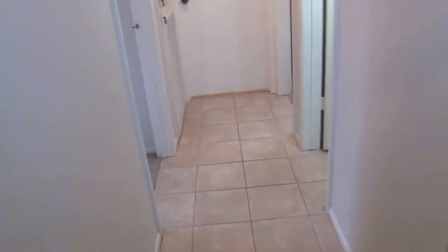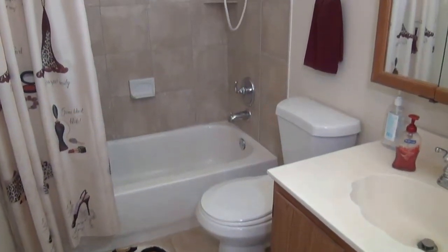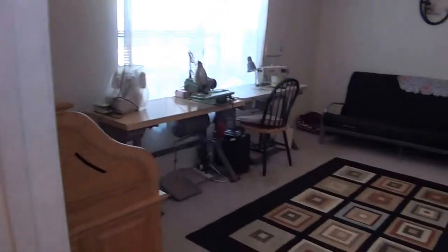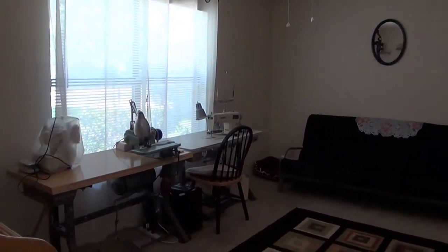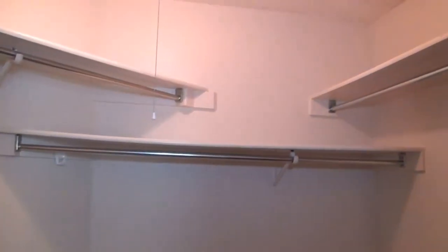Let's head over here to the secondary bedrooms. We've got the hall bath — tile floors, tile bathroom, tile enclosure. The bedrooms are both good size. This one is about 16 by 10, so the largest of the two bedrooms. I'm going to show you a good size walk-in closet here — lots of space.